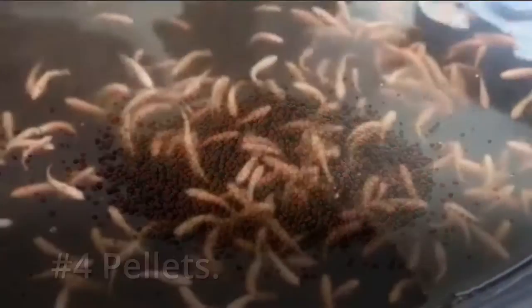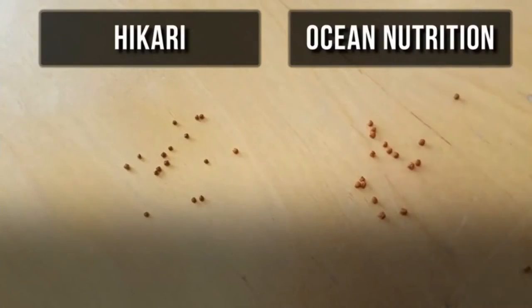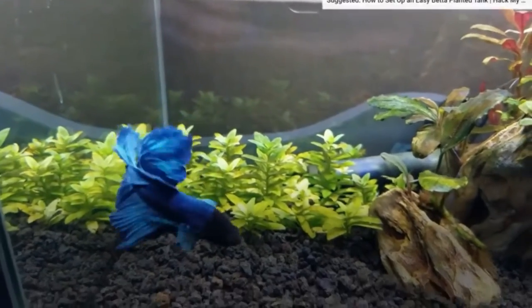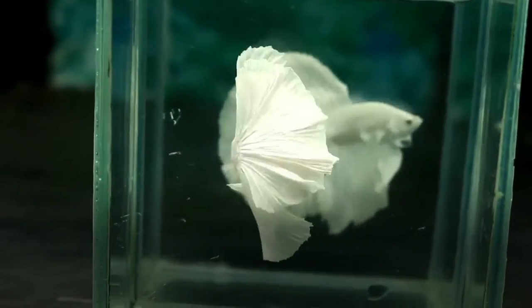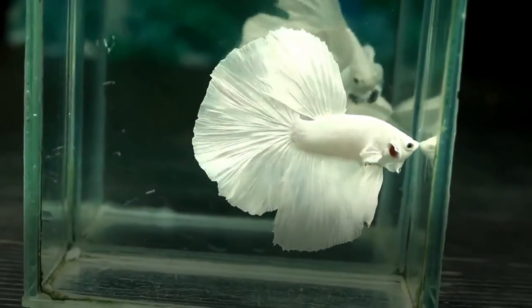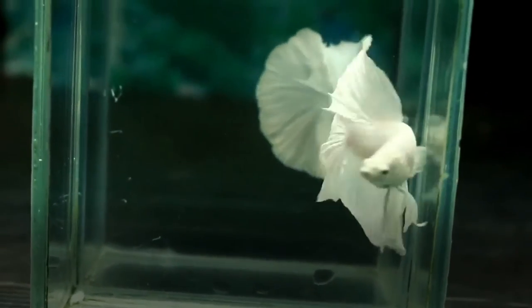Number four: pellets. Pellets are the most effective choice for bettas and an easy option for a daily source of food. Unlike flakes, they are higher in nutritional quality. Pellets are perfect for betta fish as they float on the water surface, which bettas prefer. This also allows you to closely monitor how much your fish has eaten, helping prevent overfeeding.